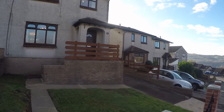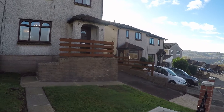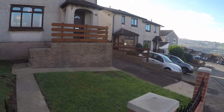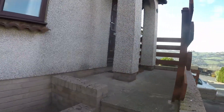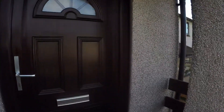Welcome to this Pinkmove video tour of this three bedroom semi-detached property situated on Cader Idris Close in Risca, available to rent. Starting outside the front of the property, to the right is the driveway leading up to the rear garden. Here you have a few steps up to the main entrance.